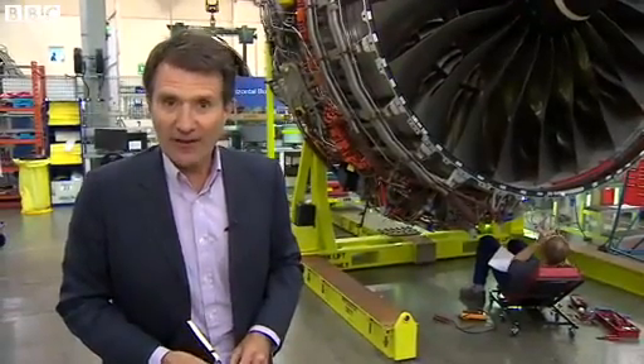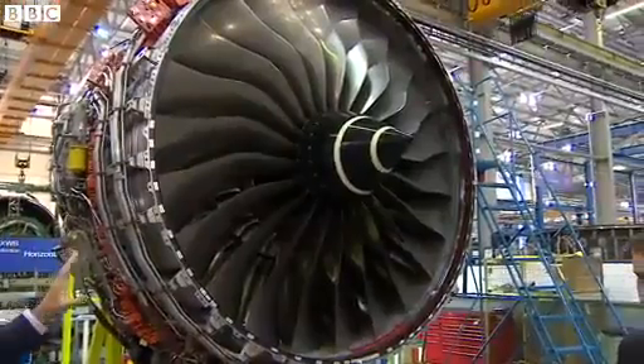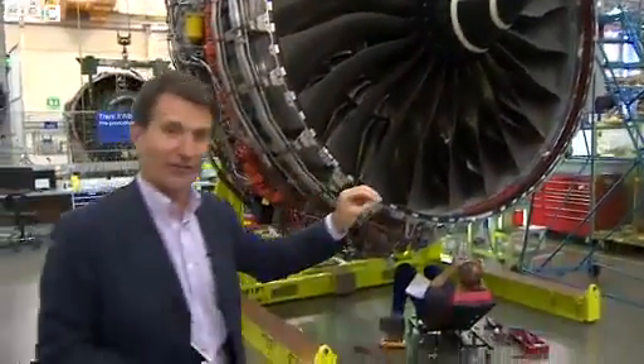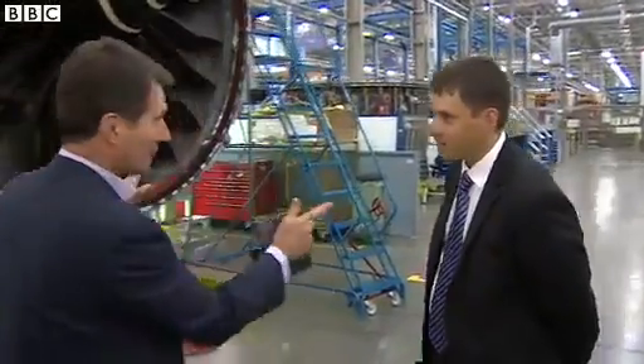I'm in the Rolls-Royce aero engine factory in Derby, and this is their latest engine, which they're billing as the world's most efficient. Chris Young, you've been pulling all this together — what makes this engine so special in your view?